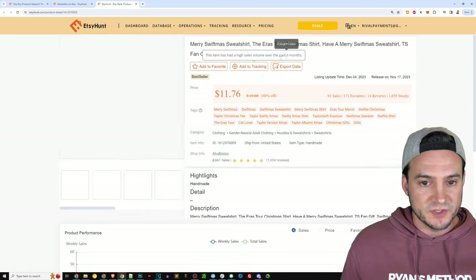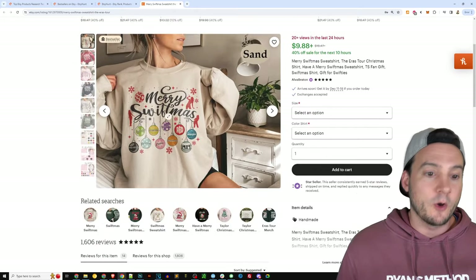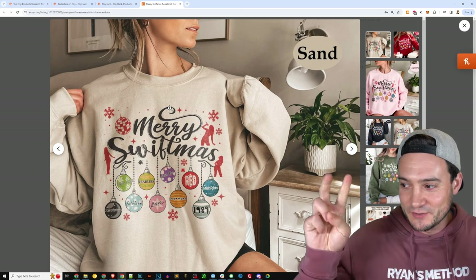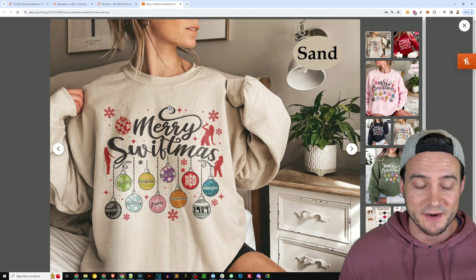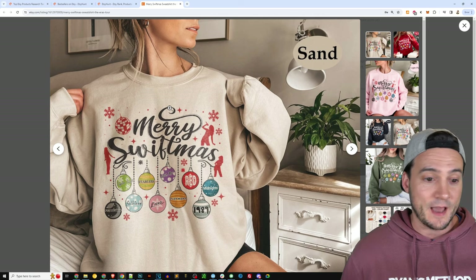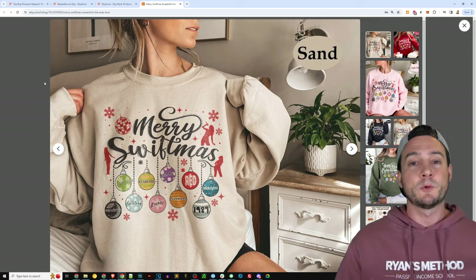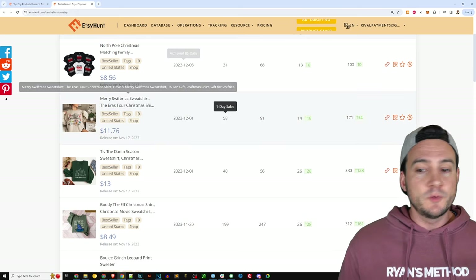Number two is — I misread this — it doesn't say Merry Christmas, it says Merry Swiftmas, because of course it's been the year of selling Taylor Swift. I did that gray area video a couple weeks back. I do not sell in the gray area because I'm treating this like a long-term business — I started in 2017. But if you're about to give up and go to zero, I'm not endorsing it, but people were literally selling pictures of Taylor Swift on shirts and pictures of Travis Kelce on shirts without getting in trouble. Do with that information what you will.